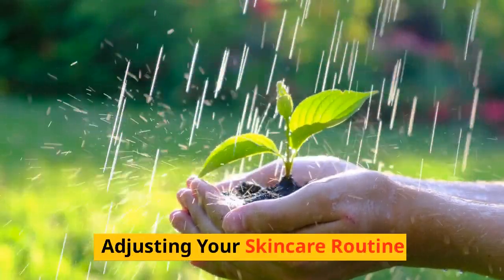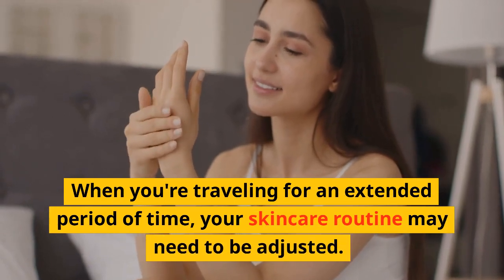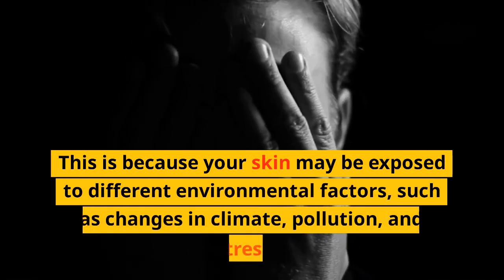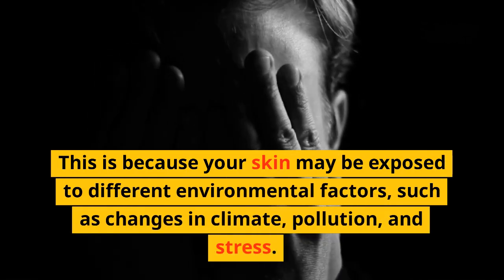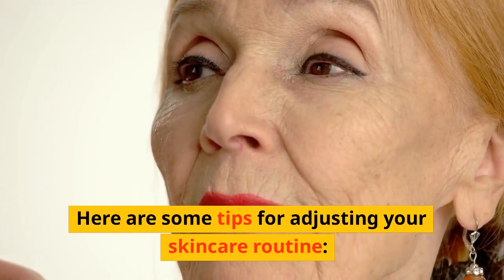Adjusting Your Skincare Routine. When you're traveling for an extended period of time, your skincare routine may need to be adjusted. This is because your skin may be exposed to different environmental factors, such as changes in climate, pollution, and stress. Here are some tips for adjusting your skincare routine.